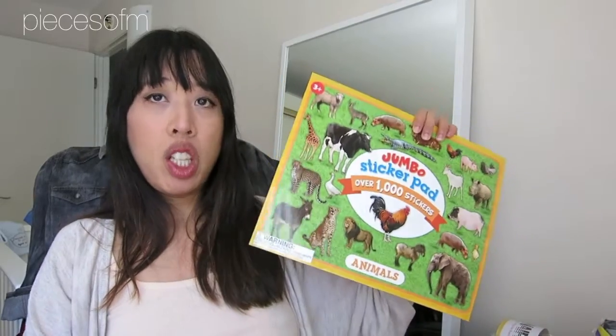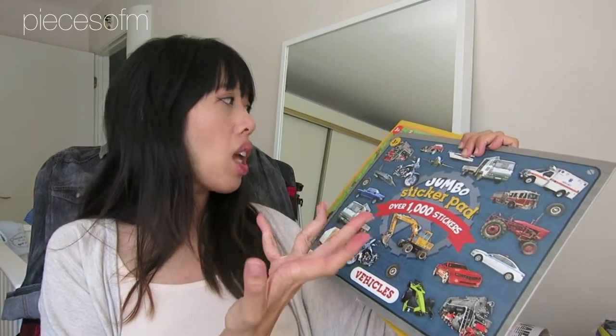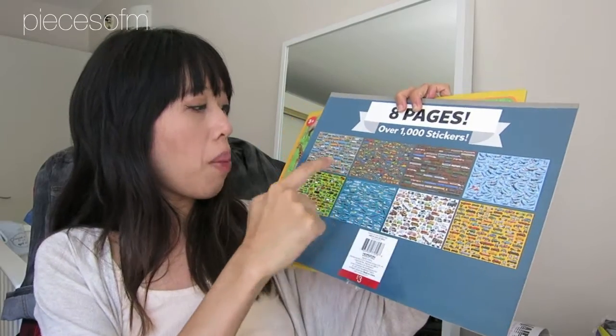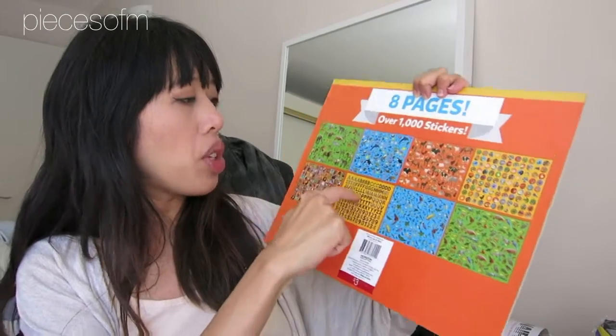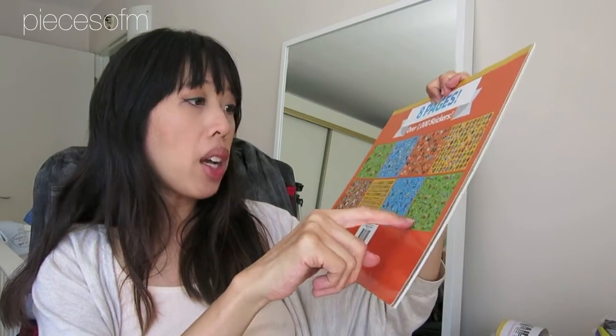Going along with the sticker theme, I saw these really huge sticker pads with over a thousand stickers each — these were $3. I got two: one all about vehicles with trains, boats, cars, trucks, airplanes, and all that; and one all about animals — circle animals, actual animals, letters, marine animals, wildlife, reptiles. I couldn't decide which one she'd like more so I got both. She's really into stickers and she was in school that day and I really missed her.